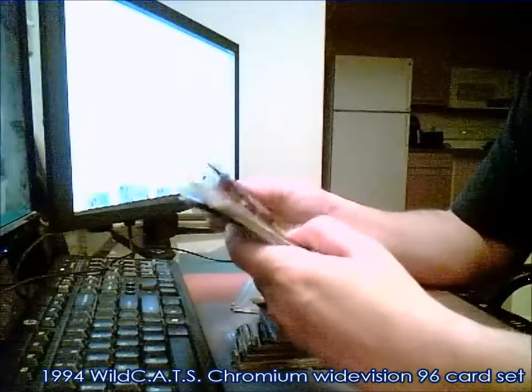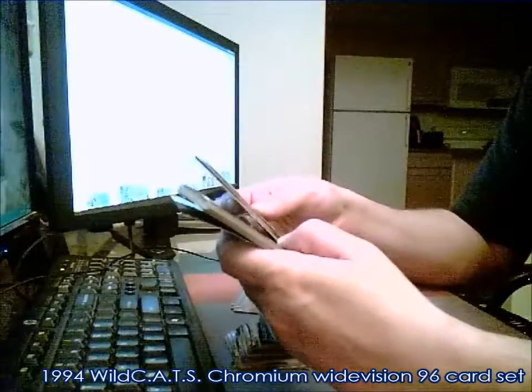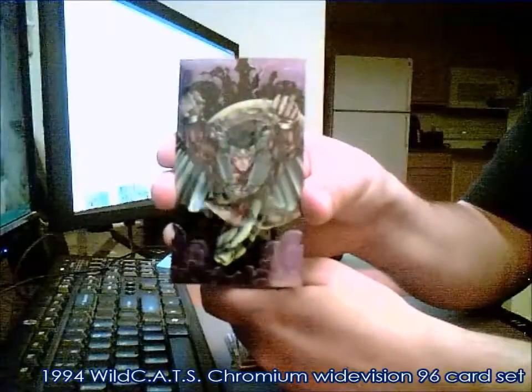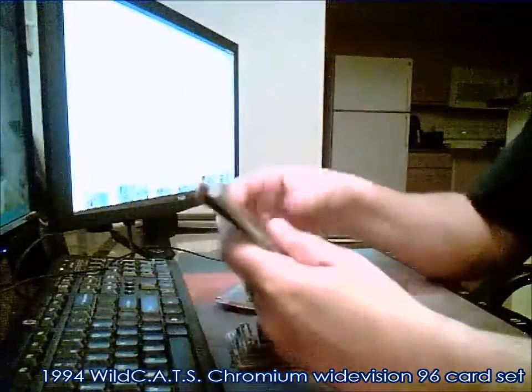Wildstorm did cool cards and cool comics, with Wildcats being their flagship title, which wasn't one of my favorites but I read them. Mr. Majestic — that one's pretty cool here.